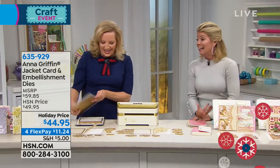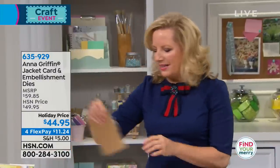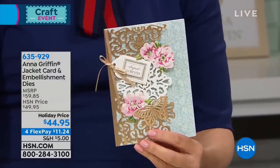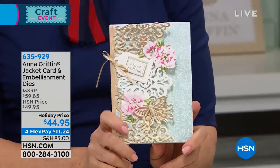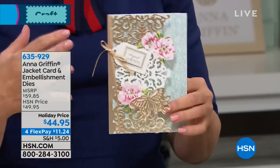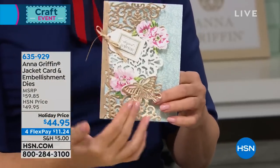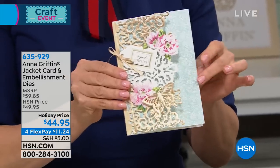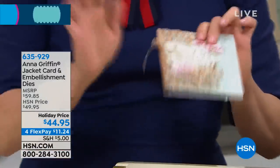It looks like you spent a million dollars — maybe you did! This is part of our fabulous today's special. I've been in the stationery industry for 28 years. One of the great things I've done in my career is invent things over and over. The very first greeting card my company ever offered was a jacket card.